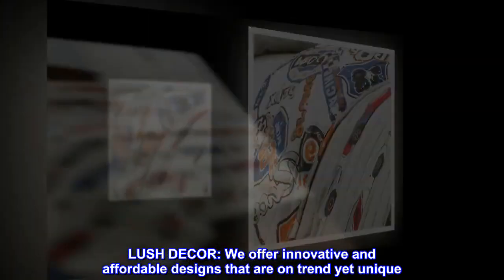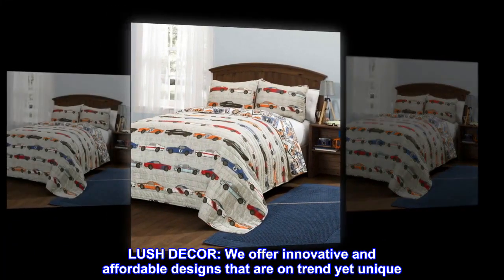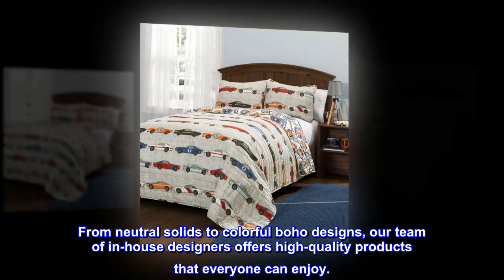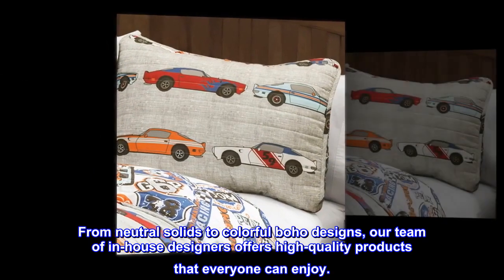Lush Decor. We offer innovative and affordable designs that are on-trend yet unique. From neutral solids to colorful boho designs, our team of in-house designers offers high-quality products that everyone can enjoy.